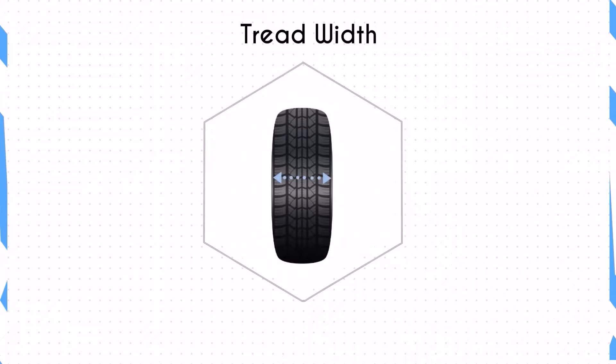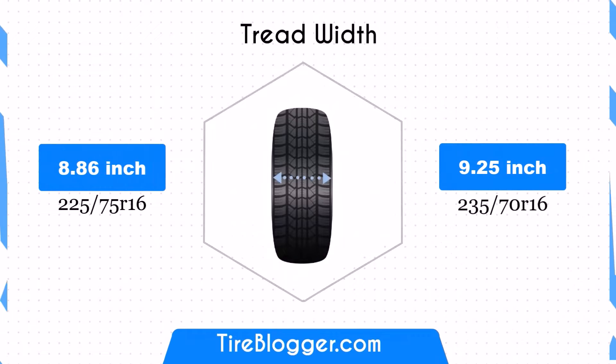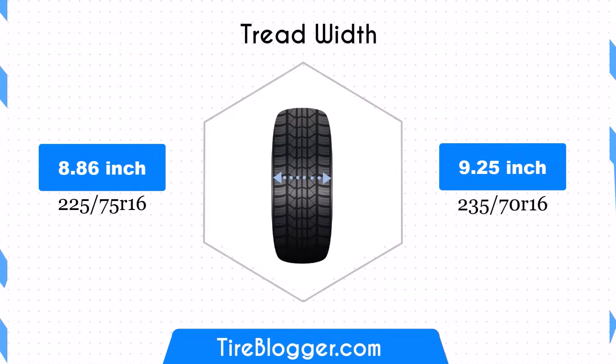The 235/70R16 is wider by 0.39 inches, or 10 millimeters, enhancing traction and stability, particularly in wet conditions. However, the increased width may slightly affect fuel efficiency due to higher rolling resistance.